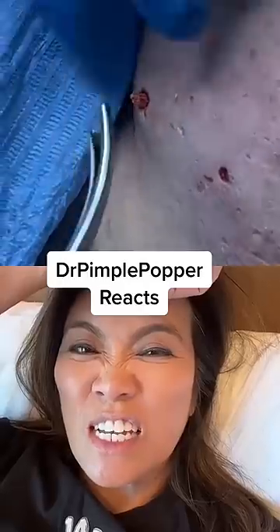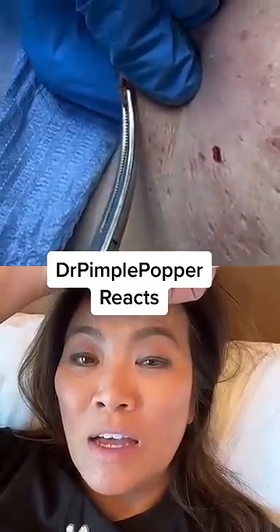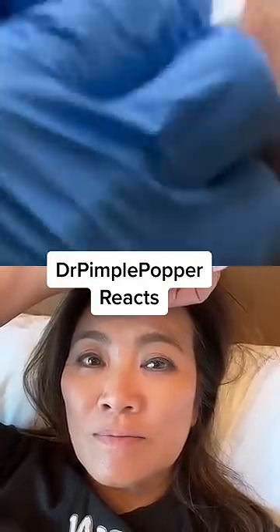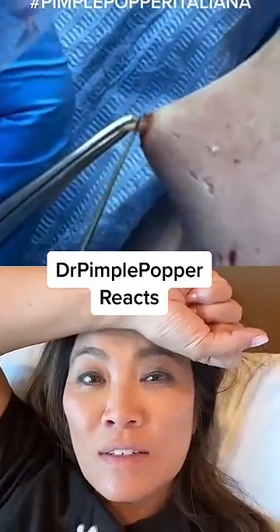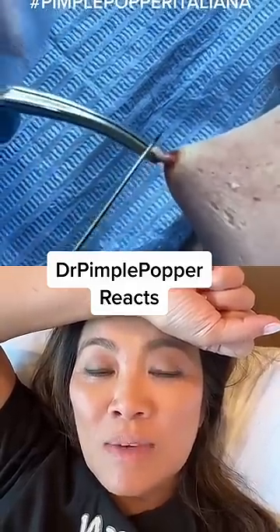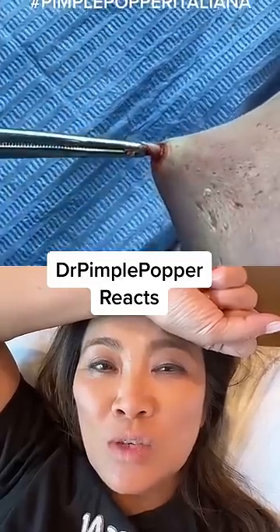Good luck, doctoressa. I love my name in Italian, by the way — Doctoressa Schiaccia Brufoli. Can you tell I'm mad? Can you tell I'm mad that my content gets blocked, but then this content stays on or I can do a duet with it?